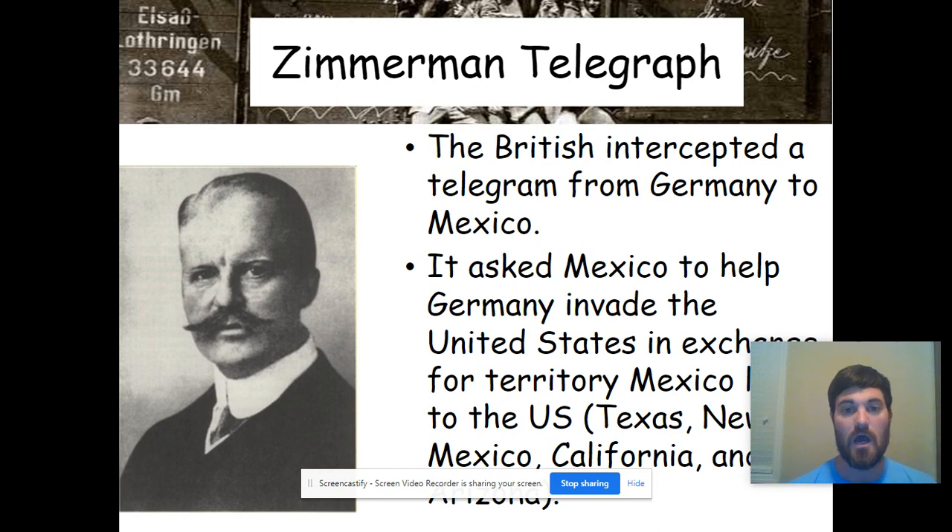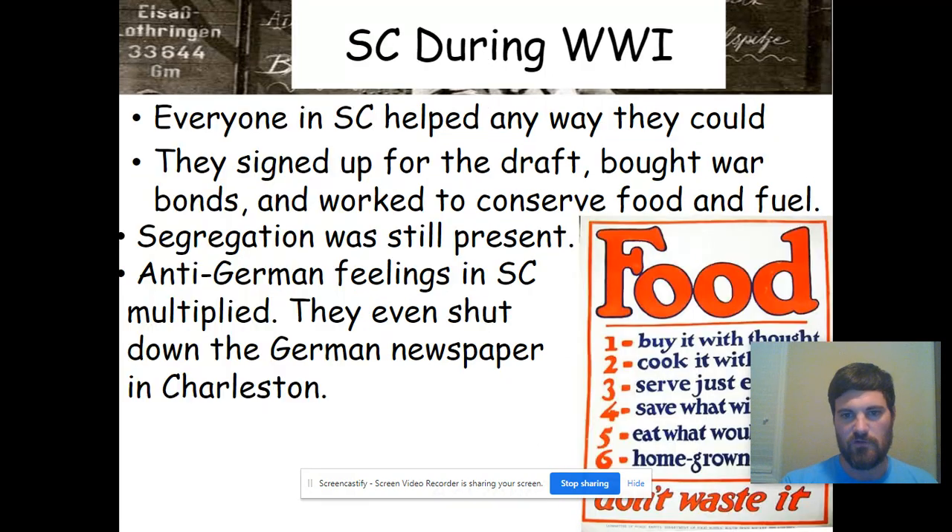When the Zimmermann note was intercepted, it alerted the American people: they sank the Lusitania, they're killing American citizens, and now they're trying to take our land? So we've got to get involved.